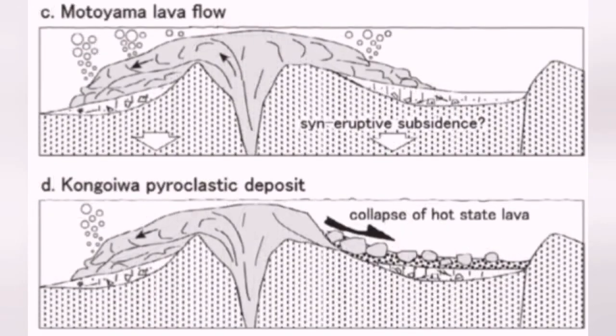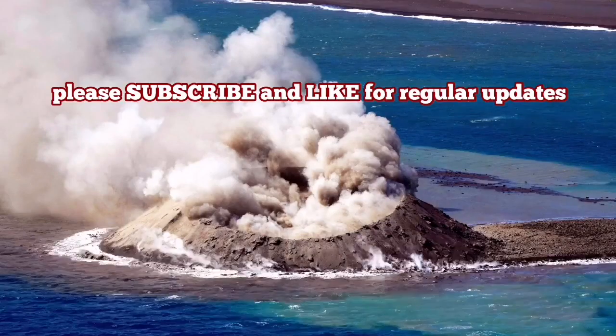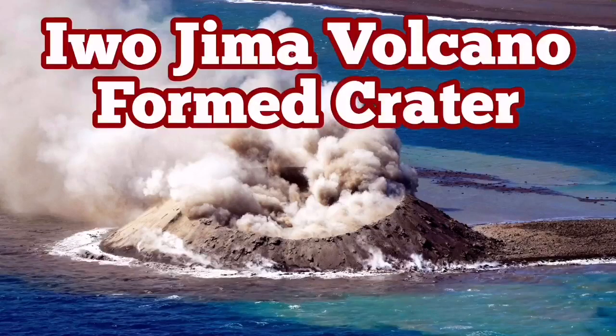We have not been witnessing this kind of creation before, but now we are lucky — we are seeing the creation of a new volcano in the water near Iwo Jima, in the Indo-Pacific ring of fire.